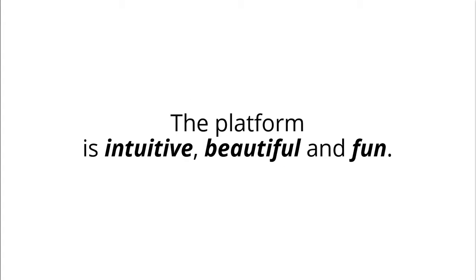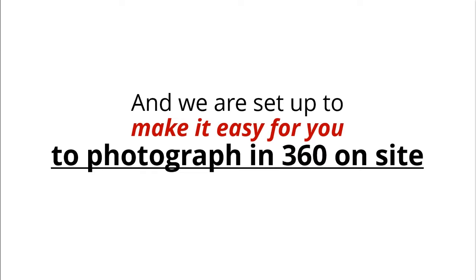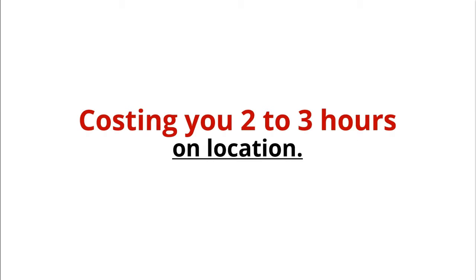The platform is intuitive, beautiful, and fun, and we are set up to make it easy for you to photograph in 360 on-site. We do not require you to take a 360 photo every four feet, costing you two to three hours on location.